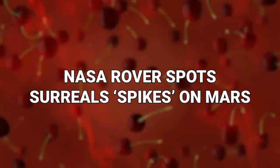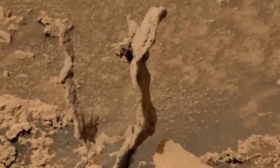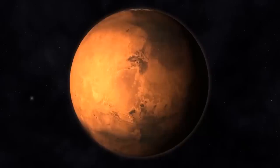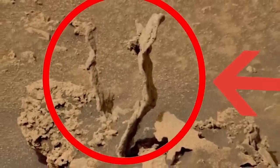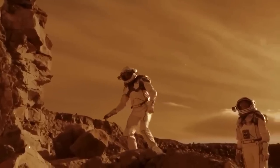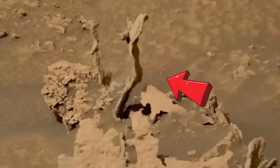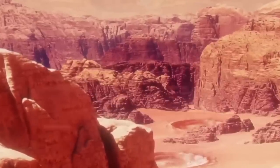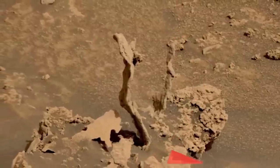Number 17: NASA Rover Spots Surreal Spikes On Mars. Here are more strange rock formations, so brace yourselves. It seems that we're developing a bit of a trend in our search for aliens on Mars. The various rovers that are sent out there, analyzing things and sending images back to Earth for the NASA scientists to pore over, keep finding weird rocks. It's kind of crazy on a planet that seems to be made of rocks and dust, but it just keeps happening.